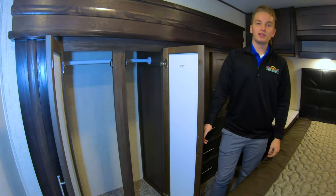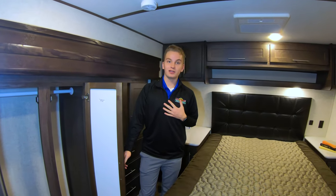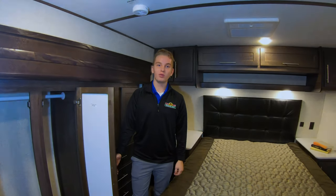Thanks guys for watching this walkthrough Wednesday with me, Austin, here at Walnut Ridge. This is the Carbon 403.